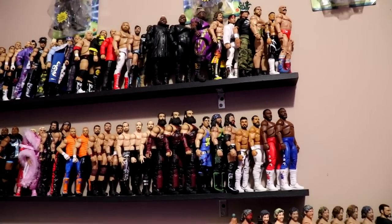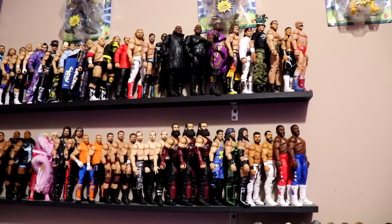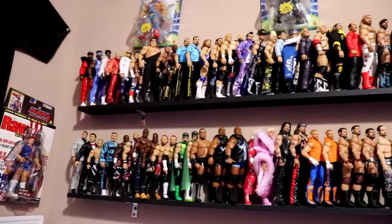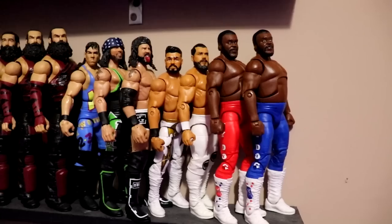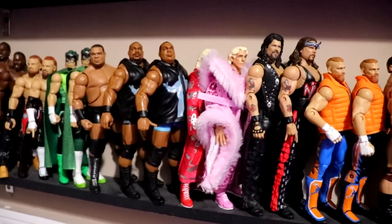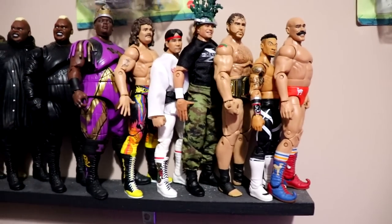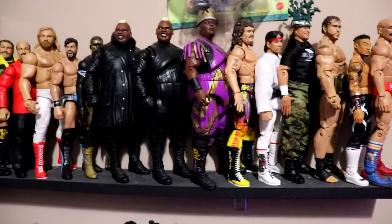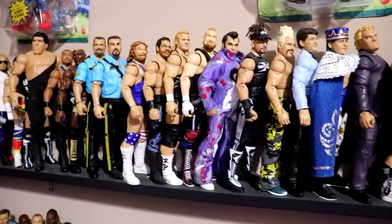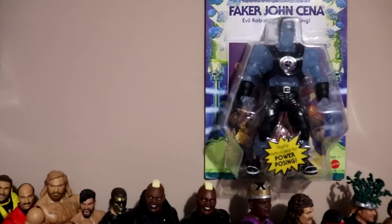Just above the AEW figure collection we get into some randoms. Up there we have what I think is series one of the Masters of the Universe figures, completely MOC. There are a bunch of random superstars — I try to keep all figures together, some out of position. You've got a couple tag teams, Vince McMahon, some random stuff, some rarer figures filling the shelves. We also have the Masters of the Universe — John Cena, Macho Man, Roman Reigns, and Rey Mysterio versions.